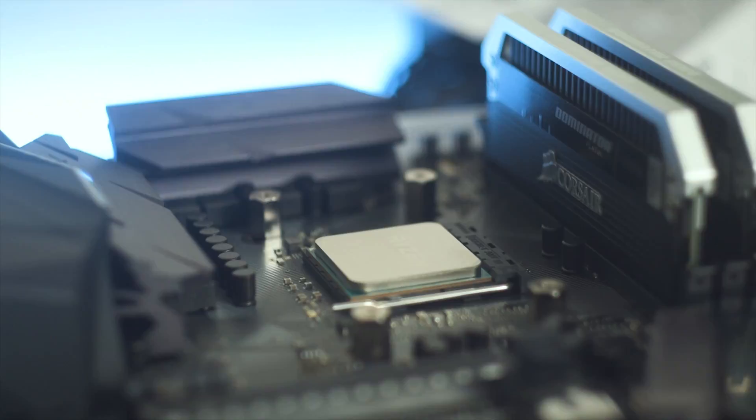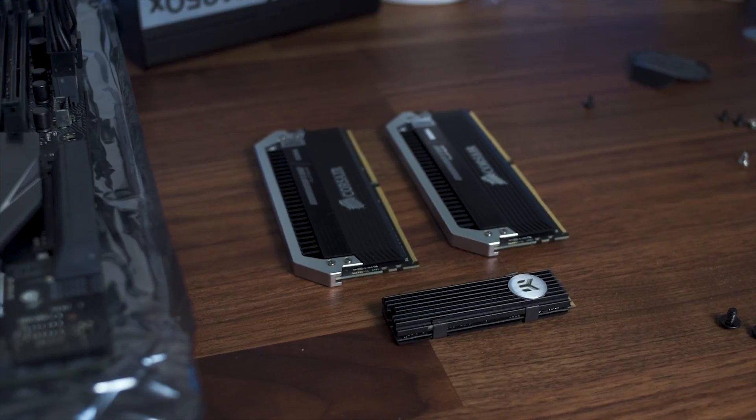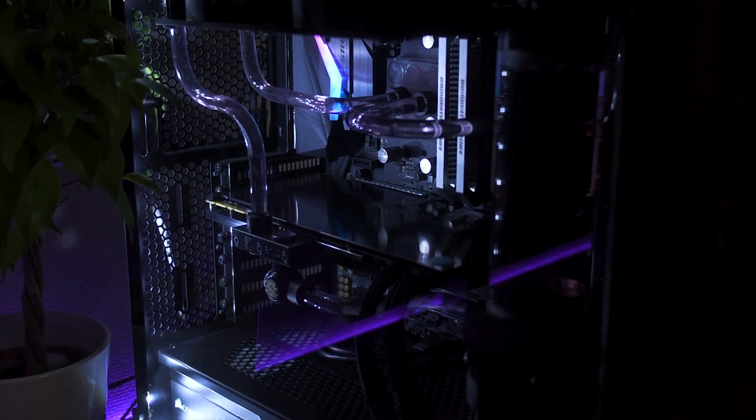Before I go into the benchmarks, I just want to do a quick rundown of the system I paired the 1080 with. I was using an AMD Ryzen 1700X overclocked to 3.9GHz, with 16GB of DDR4 3000MHz, and the whole system was liquid cooled.